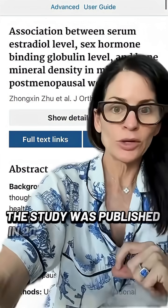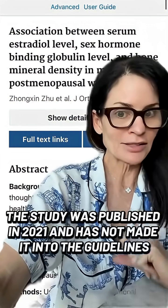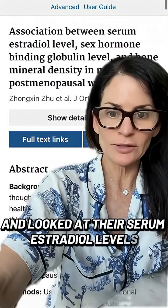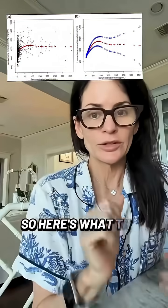This study was published in 2021 and has not made it into the guidelines currently. We looked at over 800 postmenopausal patients and looked at their serum estradiol levels. They also measured their lumbar bone density. So here's what they found.